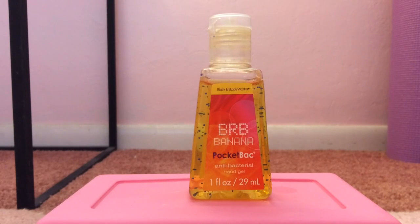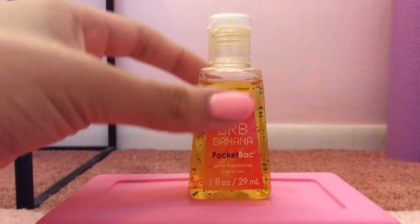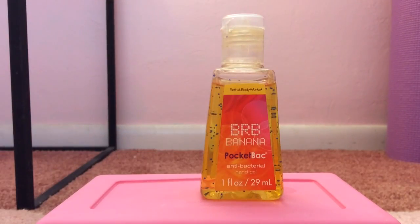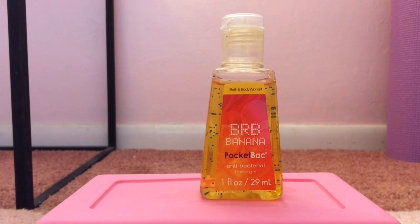My 6th favorite pocket bac would have to be BRB Banana from the Text Talk collection. This is super hard to find — it's from 2010. I love this pocket bac so much. I love the packaging; it's so pretty. It smells like a piece of banana cream pie, or some type of banana dessert, or banana pudding maybe. I love banana scents as much as I love coconut scents, so of course I am absolutely obsessed with BRB Banana.